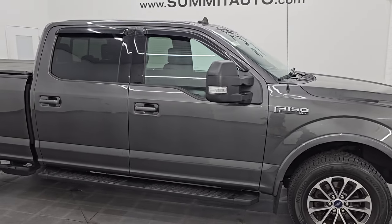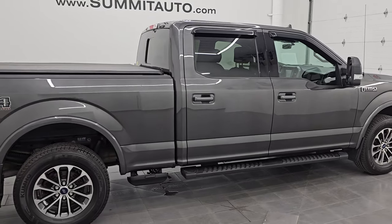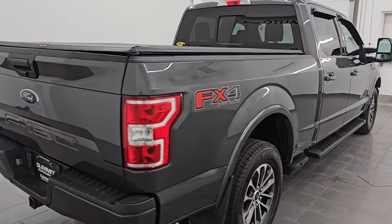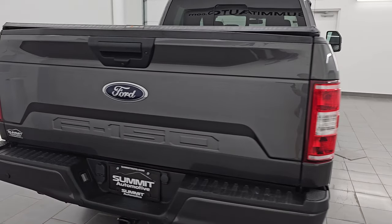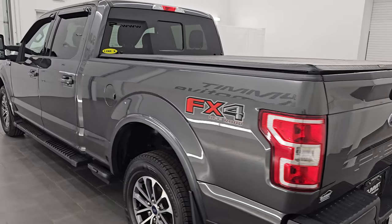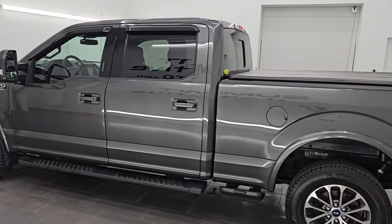Hey, this is Brett. Hope everybody's having a great day. I am super excited to go over this 2020 Ford F-150 Crew Cab 6.5 foot short box XLT Sport Edition with the FX4 Off-Road Package. This is stock number 14479ZA. I am here at Summit Automotive in Fond du Lac, Wisconsin.